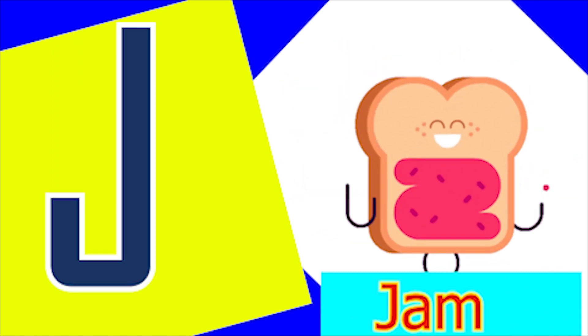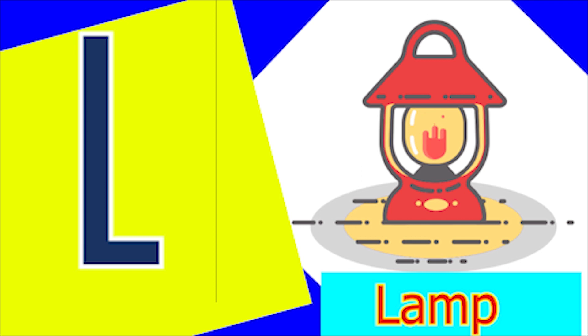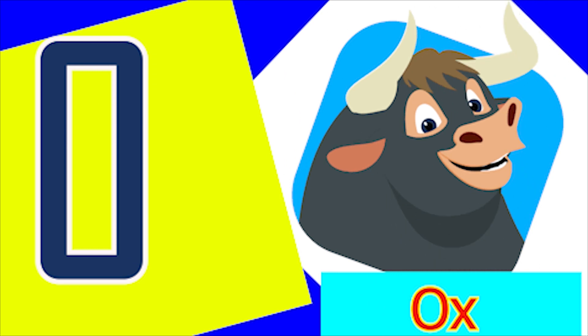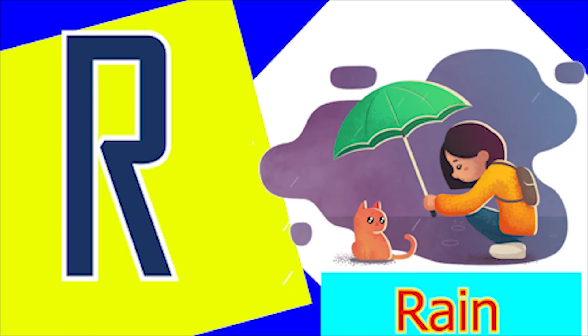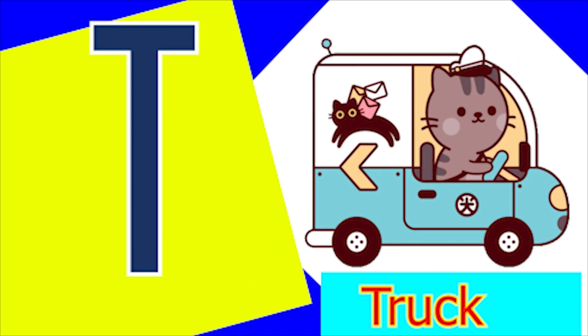J for jam, K for kiwi, L for lamb, M for mud and N for nose, O for ox and P for pan. Q for quack and R for rain, S for sheep and T for top,